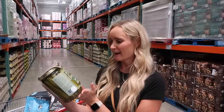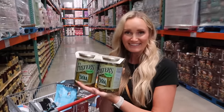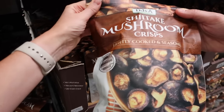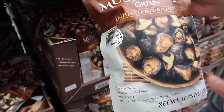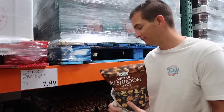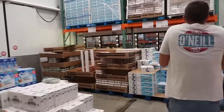The sample lady gave us pickled okra and it is delicious! Seriously, if you're a pickle fan, go get this right now — it has a little kick to it. Also nearby: shiitake mushroom crisps for $8. I've never heard of these. They're lightly cooked and seasoned — maybe like a potato chip alternative? We're a little nervous to try them. Let us know if you have!